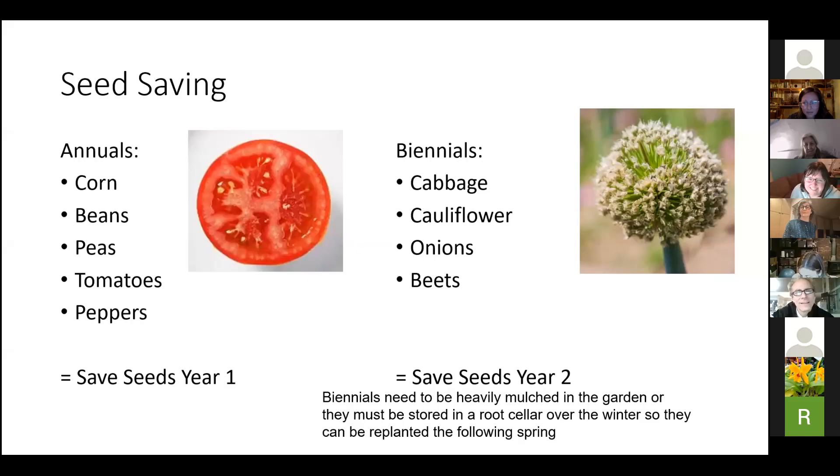There are two kinds of seeds or plants you're going to potentially save seeds from. You can save seeds from perennials too, and we'll get to that when we talk about native plants. But annuals — things like corn, beans, peas, tomatoes, peppers — those can all be saved from the first year, and they're pretty easy to save seeds from because they produce those seeds that first year.